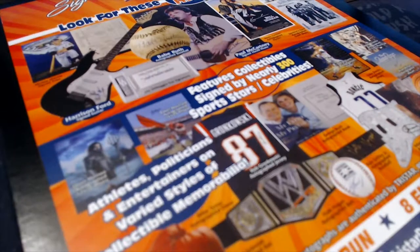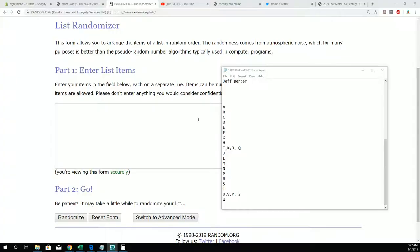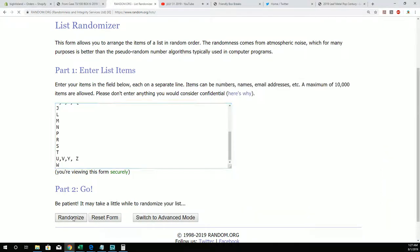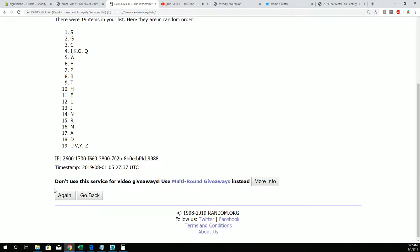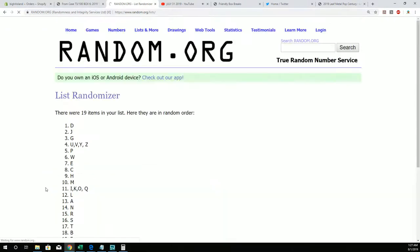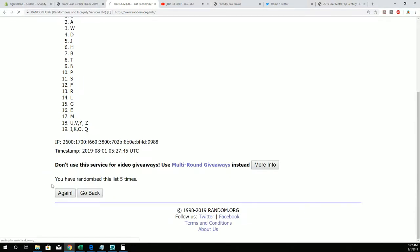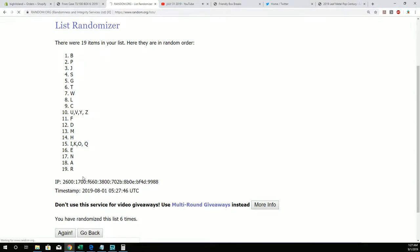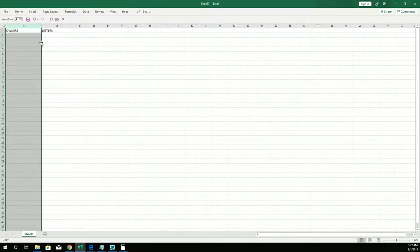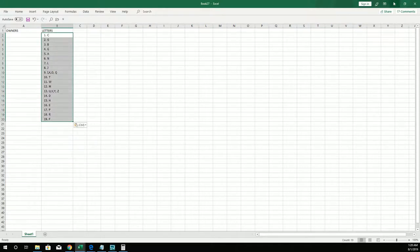Here we go, this is gonna be Tri-Star National Signature Series, box 114. We're gonna take all of the last name letters and mash them up, put it through seven times random. This is three, four, five, six, and seven. F is at the bottom, C is at the top. We're gonna pop it into our letters right here.